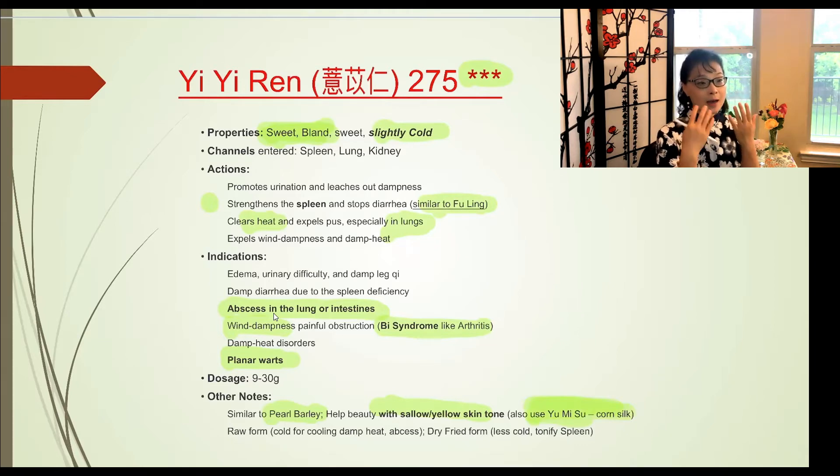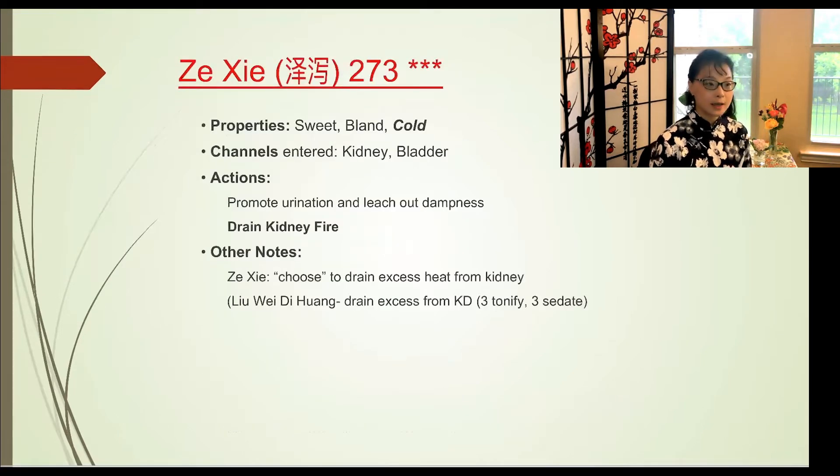Yi Yi Ren expels wind dampness and damp heat. A main function is helping with abscess in the lungs and intestines. It treats Bi syndrome — damp-heat-induced arthritis or painful joints. It also helps with plantar warts. Chinese ladies like to cook it in soups because it is said to brighten skin tone and improve sallow or yellow complexions.